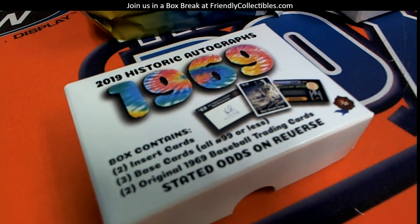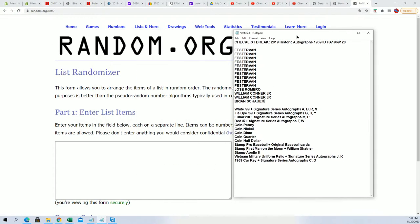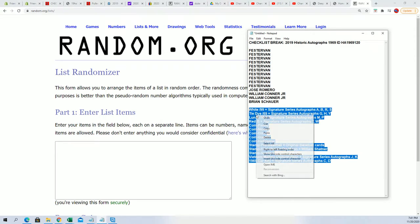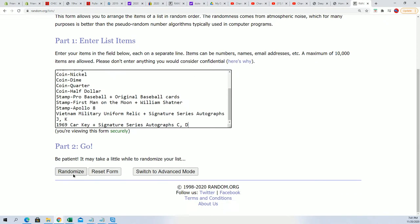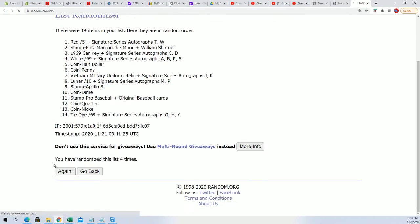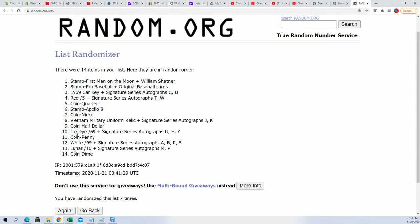This is going to be the 1969 Historic Autographs 1969 set, 120 spots. Let's go over here and first of all random the spot checklist. We'll random these seven times — that's one, two... fourteen total spots. Four, five, six, and seven.